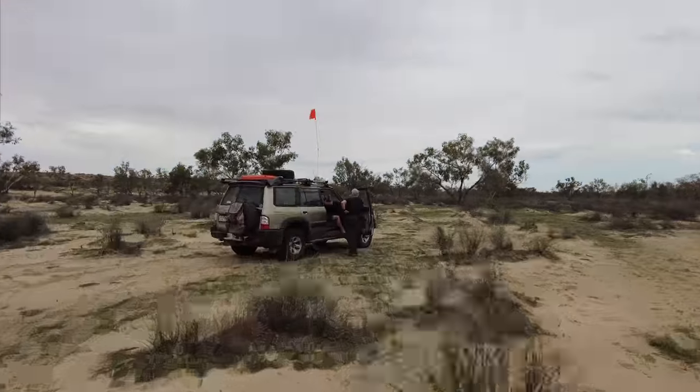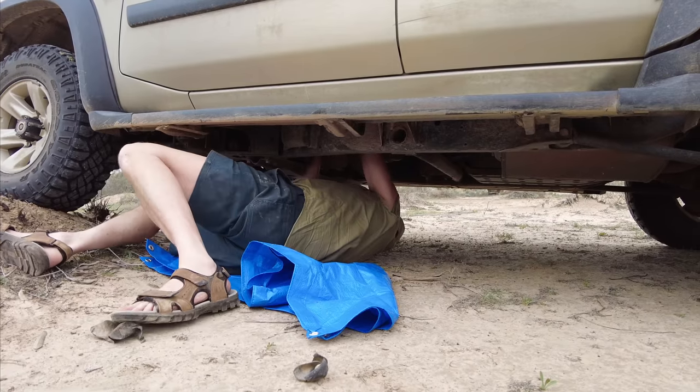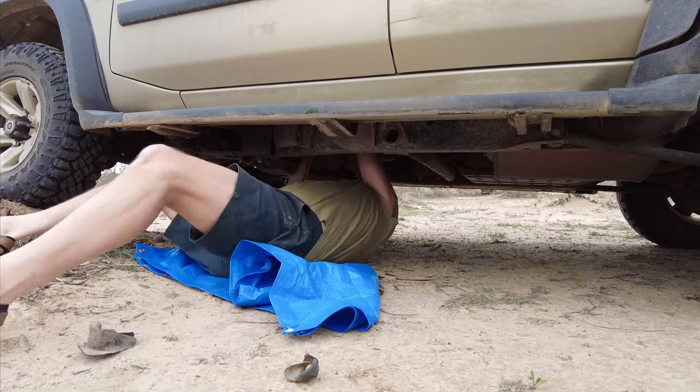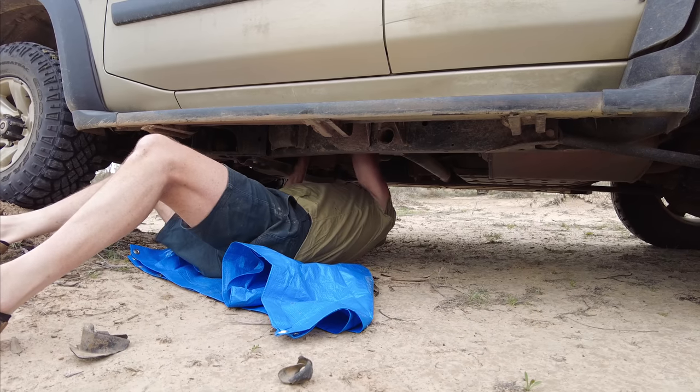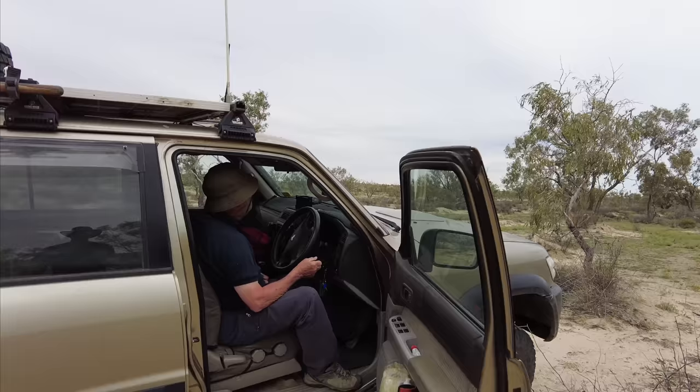Mechanic at work. Terry — no low range. It's the first time I tried to engage it on the trip and it was working about six weeks ago. Looks like it's loose on the spindle. Success — it's in low range! Whatever Steve did did the magic.